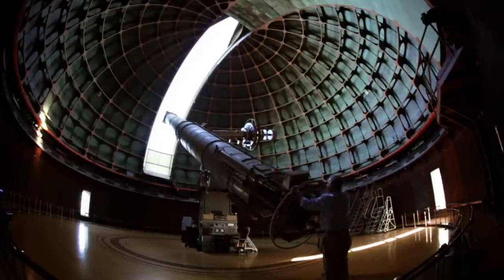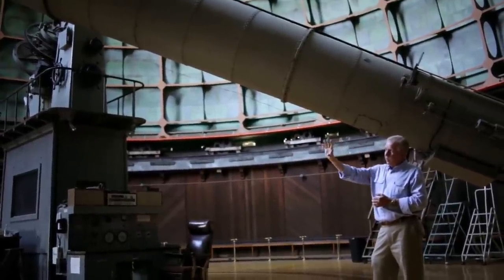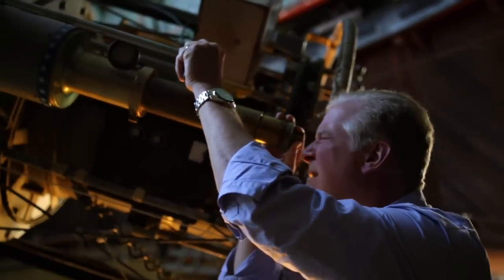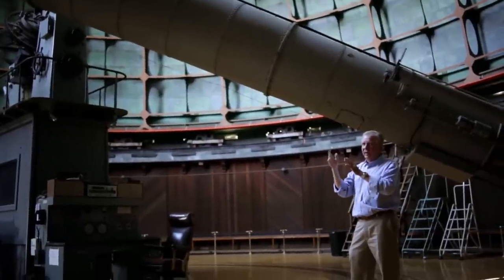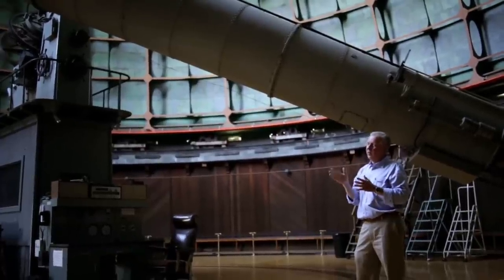Saturn through this telescope is pretty amazing to the eye. When you look at Saturn and you see that ball out there with a ring around it just floating out in space, it becomes very real. Looking at that without any CCD camera or anything between you and the image — just you and your retina — that's quite an experience.